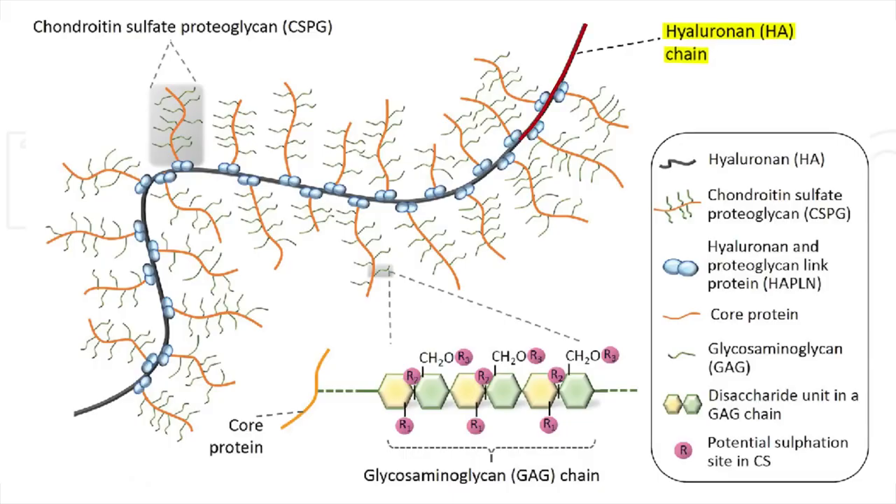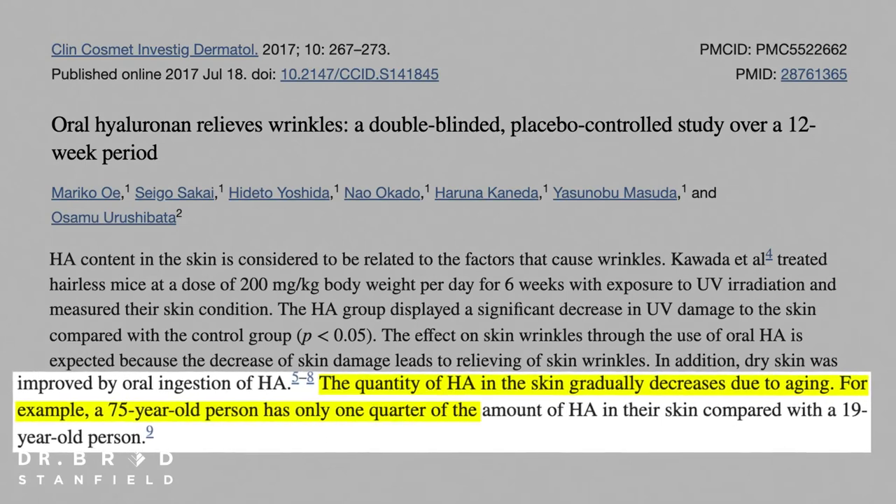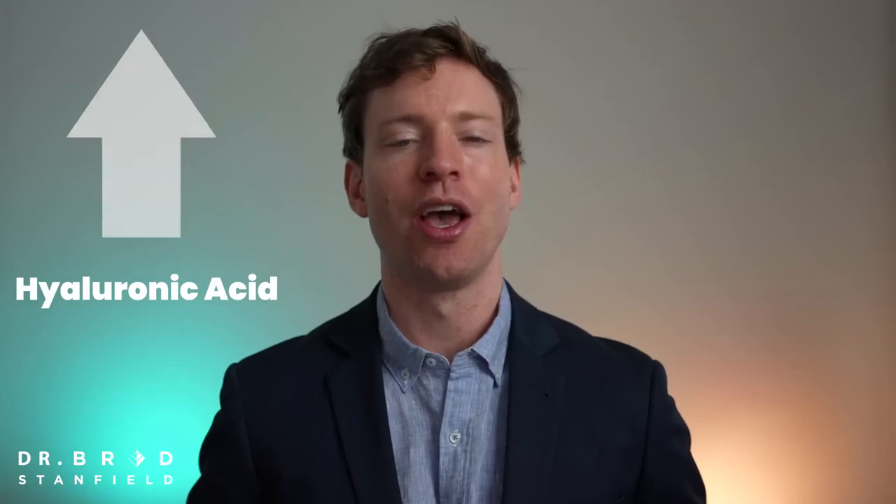Hyaluronic acid is present in all connective tissues in the body — it's the backbone that keeps everything together. But as we age, the amount of hyaluronic acid gradually decreases to the point where a 75-year-old person only has one quarter of the amount of hyaluronic acid in their skin compared to a 19-year-old. So if we can increase the amount of hyaluronic acid in the skin, we can strengthen the skin and reduce wrinkles.